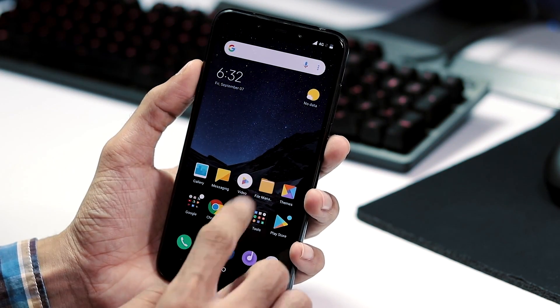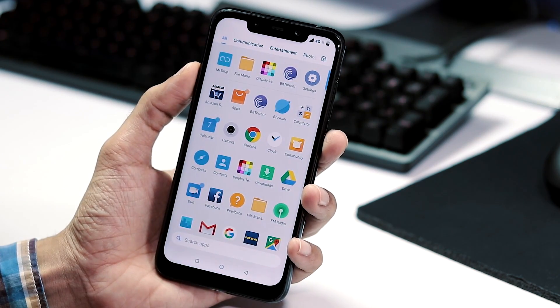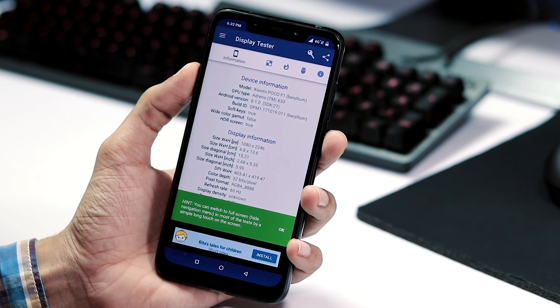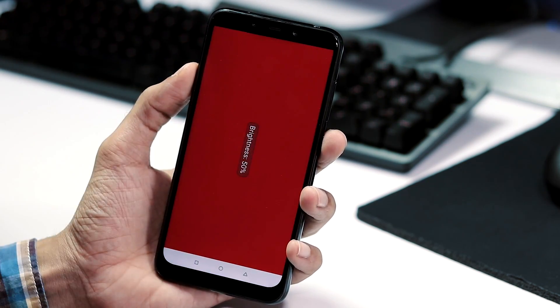To test this, you need to open a grey or black background as we are looking for traces of white light. You can use any plain grey or black background, or you can use an app called Display Tester. Under Basic, select Defective Pixel Detection.